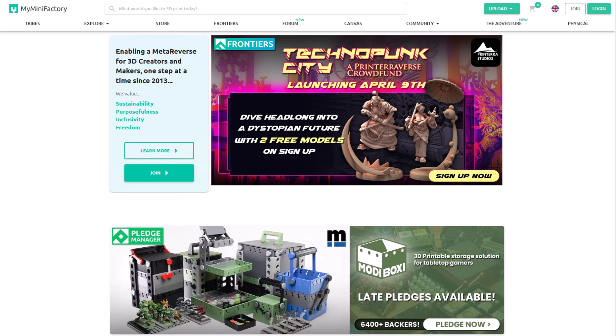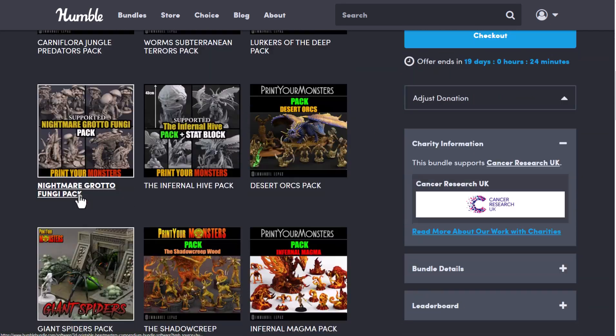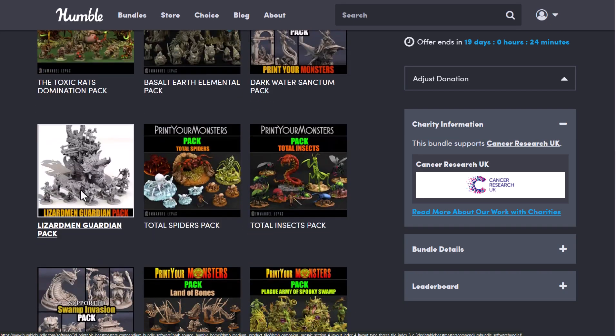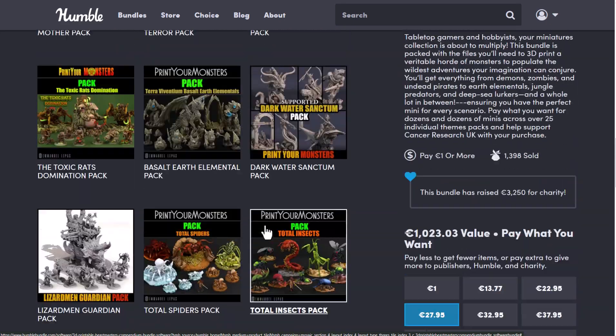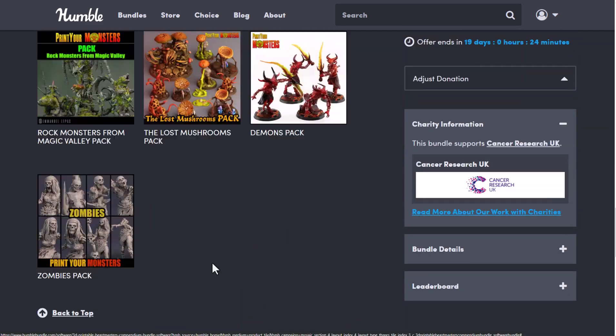They do have high quality stuff and today we have something that is even impressive, as they've partnered with the folks at Humble Bundle and created a bundle called the 3D Beastmasters Compendium. This contains 28 packs and all 28 packs have been bundled — you can get them extremely cheap. The value price of all 28 of them is over €1000.